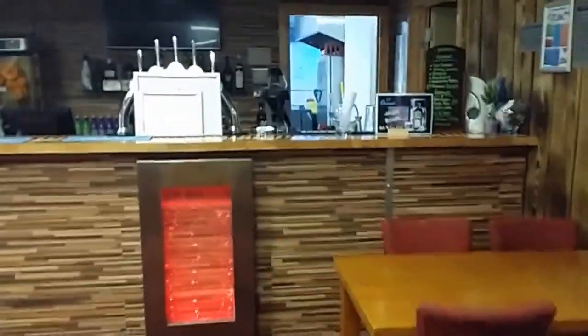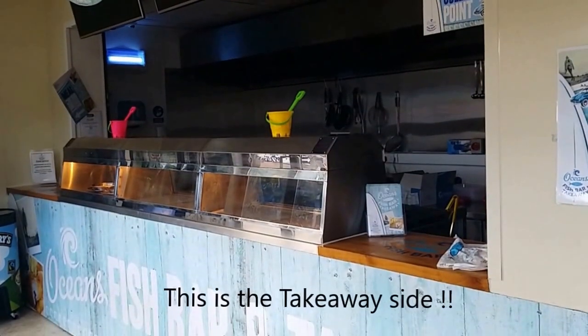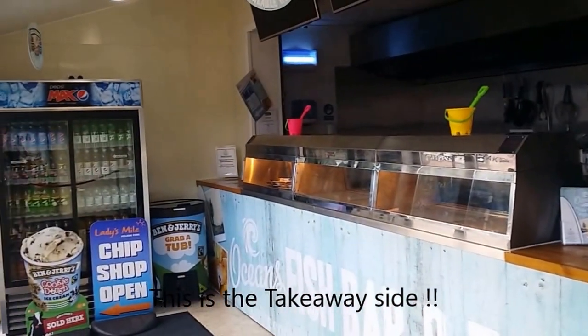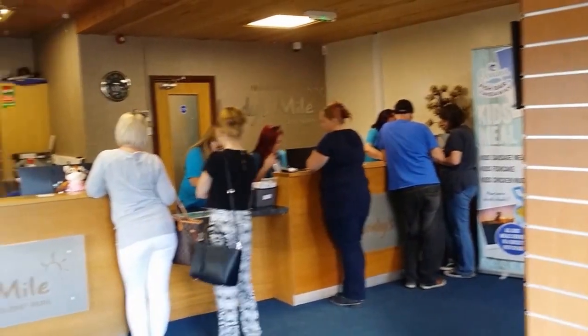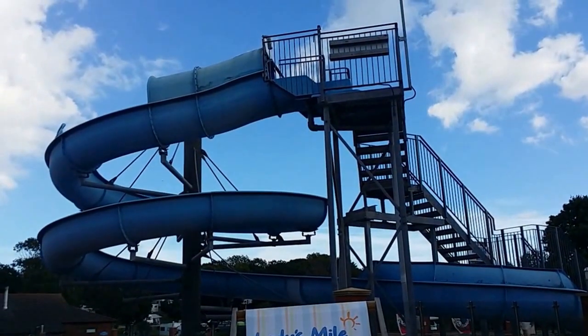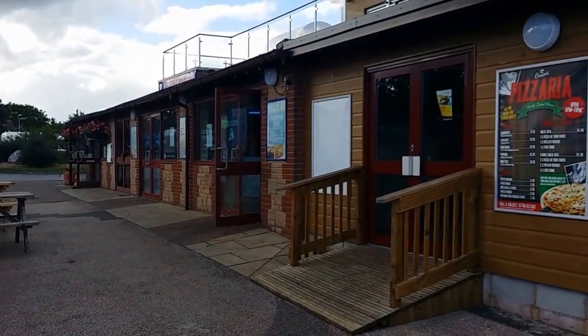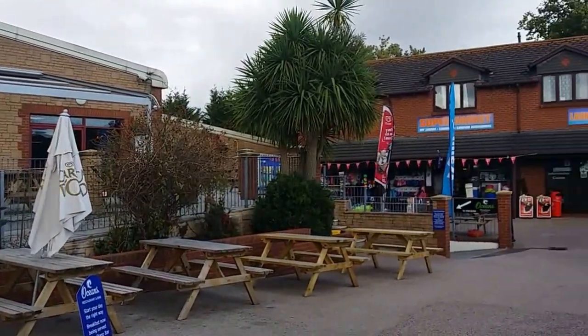This is the P&A bar — there's the bar there. And then you've got a fish and chip restaurant. This is the reception. Then that is the bar club area, and over here you've got the shops, the supermarket, and the laundrette.